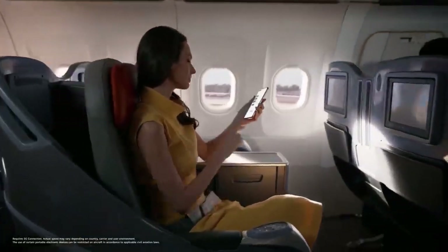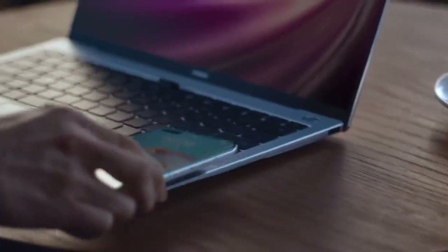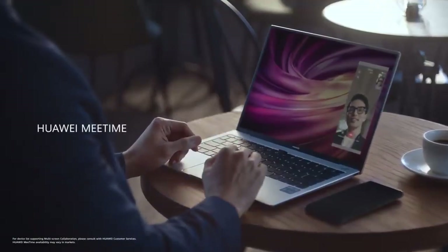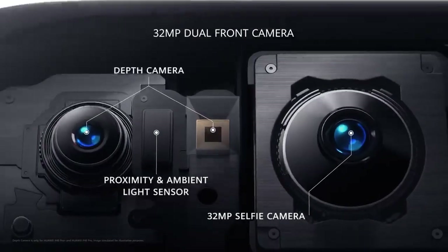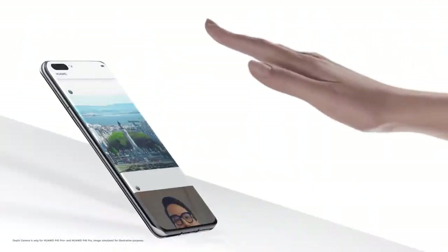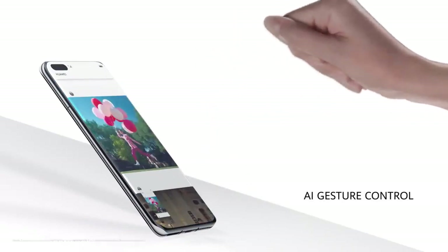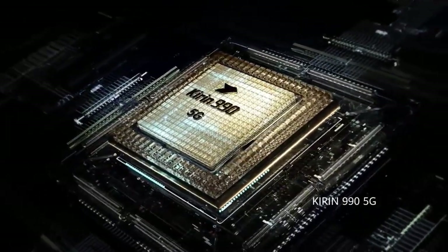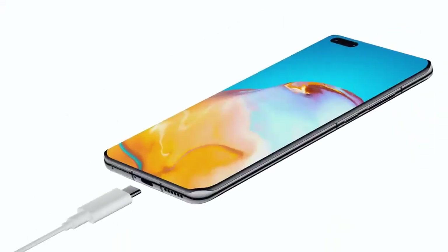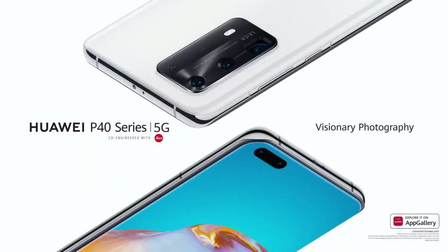It adapts to all paces of life. Download everything you need before you take off. With just a touch, your phone and laptop become one. The new front camera system has a 32 megapixel selfie camera. It also has depth sensing, which powers the AI gesture control. All of this power comes from the Kirin 990 5G SOC. Power up, hassle free. Experience visionary photography.